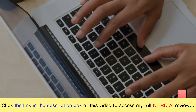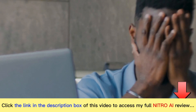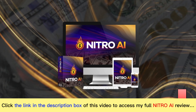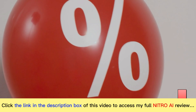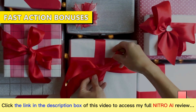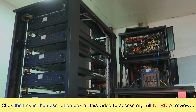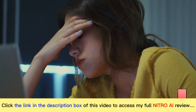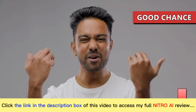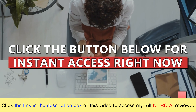But I get it, that's a huge commitment, and I know how hard it is for you to try out new things with all the scams out there. So to give you a chance to access Nitro AI, I'll be offering it at a price that anyone can afford. And in addition to the discount, you'll be receiving thousands of dollars worth of fast action bonuses. But this offer is available for a limited time only — if you come back later, I can't promise you anything. There's a good chance your spot will be taken by someone else. So please don't delay. Click the button below for instant access right now.